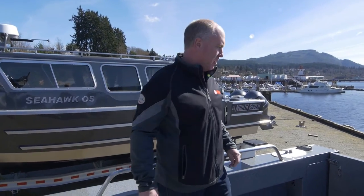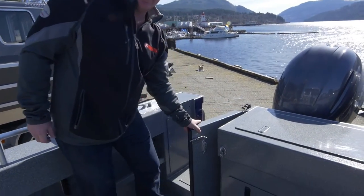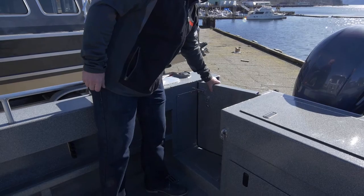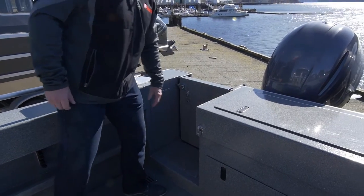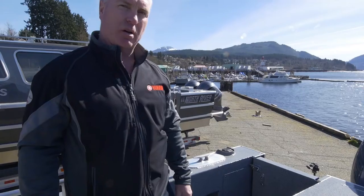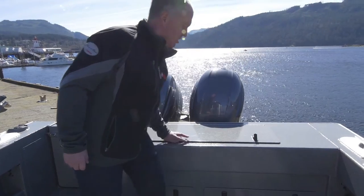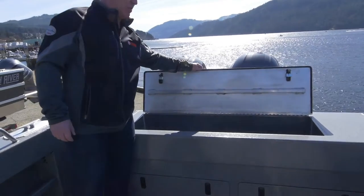We're going to start in the cockpit of the boat here. We have a transom access door for in and out of the boat — nicely put together, very heavy duty. Hinges and locking mechanisms are all good quality stainless steel. All of our Offshore Series boats will have a nice transom fish locker. If we lift this up, you can see an impressive amount of space.